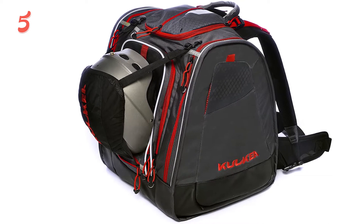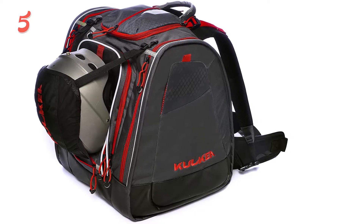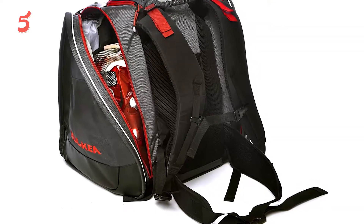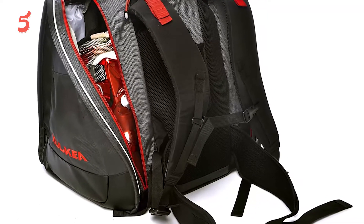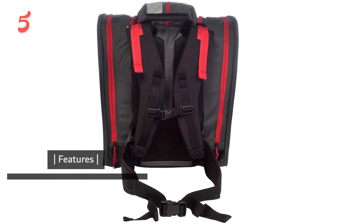This ski boot bag has four internal compartments: one on each side for your boots, a large main compartment, and a small front compartment for things you might want to access quickly. It frees up a lot of space in the interior storage compartment. Overall, it's a great ski boot bag for anyone looking for a bag that can fit everything in. It's a bit expensive but worth it for the extra space and design features.